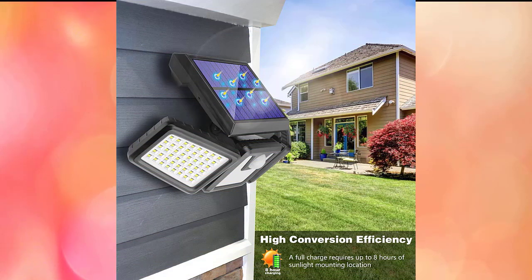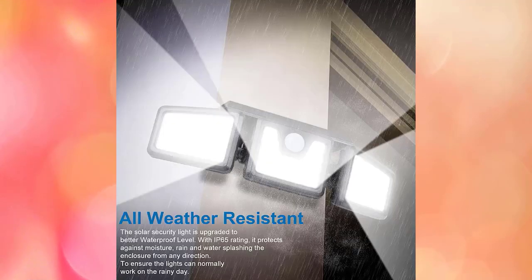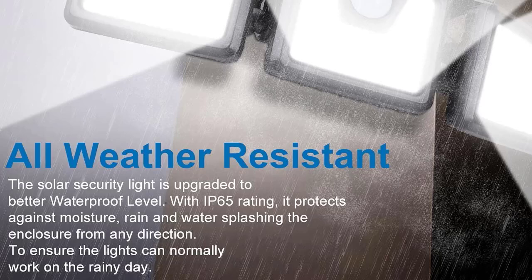With a 270-degree wide illuminating angle and 16 to 26 feet sensing distance, the three flexible light heads allow for lighting direction adjustment, saving the effort of installing two additional lights. The three-head security light fixture won't break in snow or rain thanks to its IP65 waterproof classification, and is especially made to withstand harsh weather, adding to the safety and security of your home.